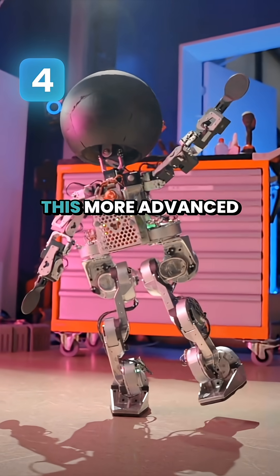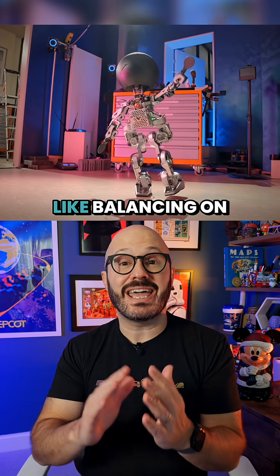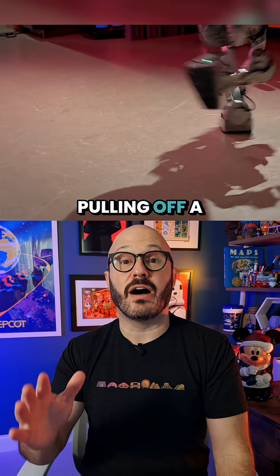Number four is a more advanced humanoid robot that can do even trickier moves, like balancing on one foot and pulling off a pirouette.